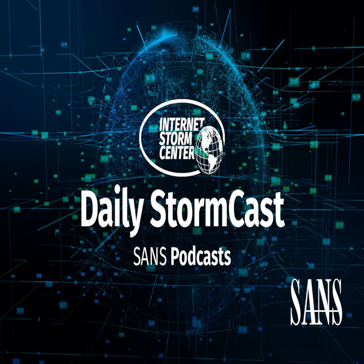Hello and welcome to the Wednesday, August 14th, 2024 edition of the SANS Internet Storm Center's Stormcast. My name is Johannes Ulrich and today I'm recording from Jacksonville, Florida.